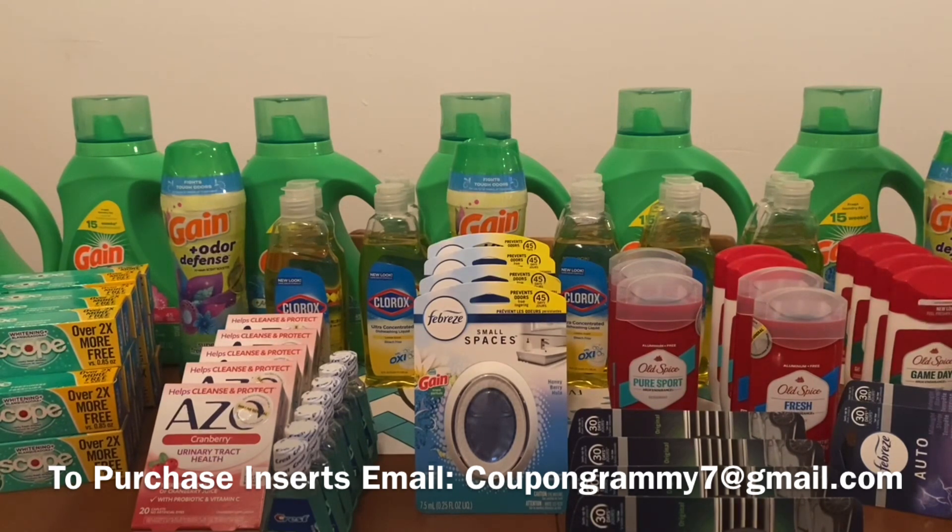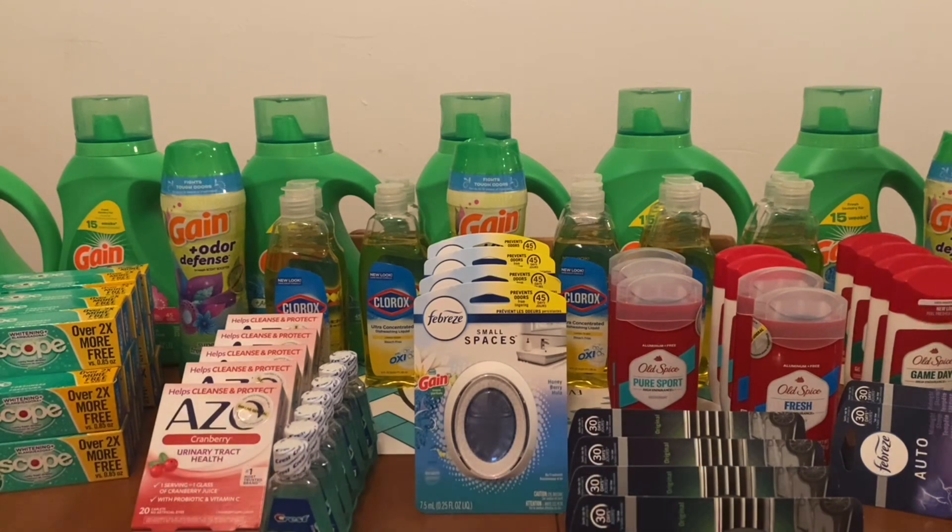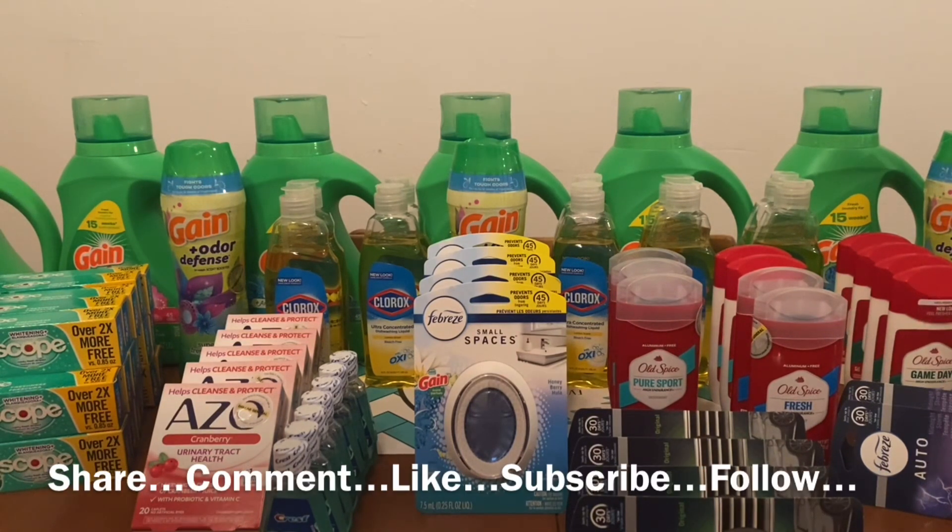I have uploaded 3 '$5 off $25' scenarios yesterday — two were money makers, one was under $2 out of pocket. Today I uploaded a Gain scenario, an excellent deal, and also an all-food scenario with a savings of over 50% off. Please go back and view those videos. I already uploaded the Dollar General early ad preview for those of you that want to take advantage of early activation tonight, which starts at 7 o'clock p.m.